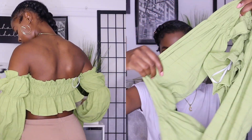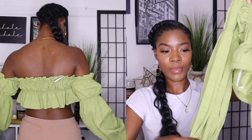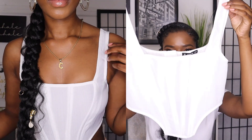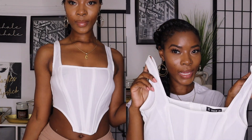Next I got this cute crop top — the arms are like this, it is so cute. It's a size small and the sleeves are super long. It's just a cute top to wear with red jeans or boyfriend jeans to step out. This is giving me like a House of CB dupe, you know what I mean.